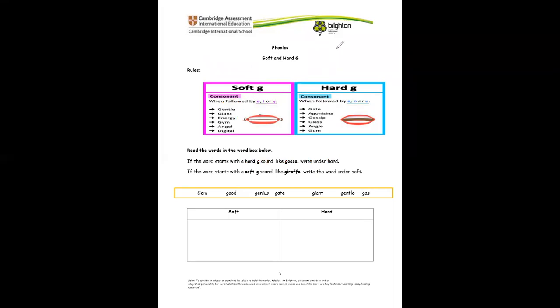We're going to be able to answer this. Remember the rules: for a soft G, wherever you see a soft G in a word, it has been followed by E, I, or Y. And whenever you see a hard G, it has been followed by A, O, or U.